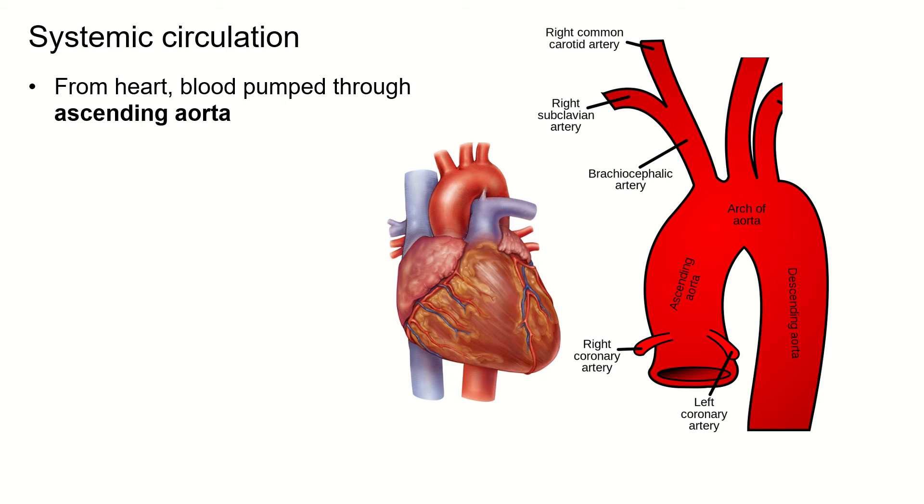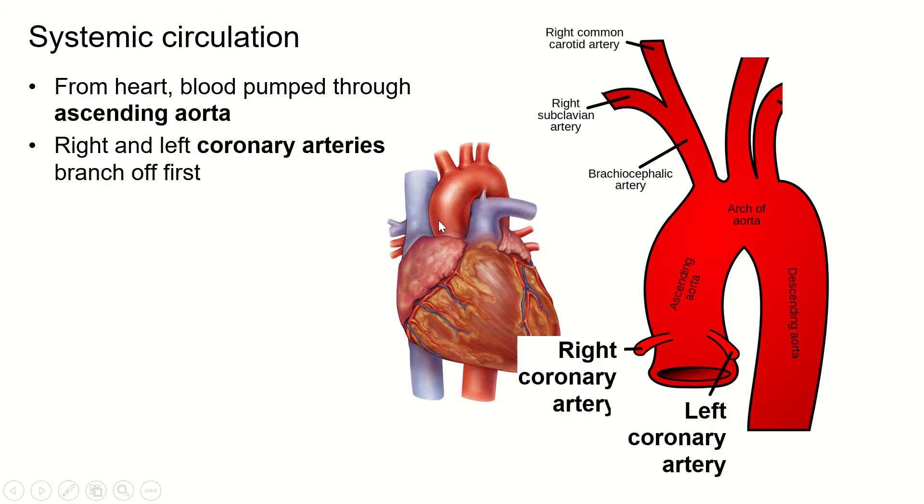Blood flows from the heart to the ascending aorta, which is this portion here coming out of the left ventricle. The first arteries that branch off are the right and left coronary arteries. They actually branch off down here, almost within the tissues of the heart — right above the semilunar valves. In the video of the heart dissection, you'll see me point those out.